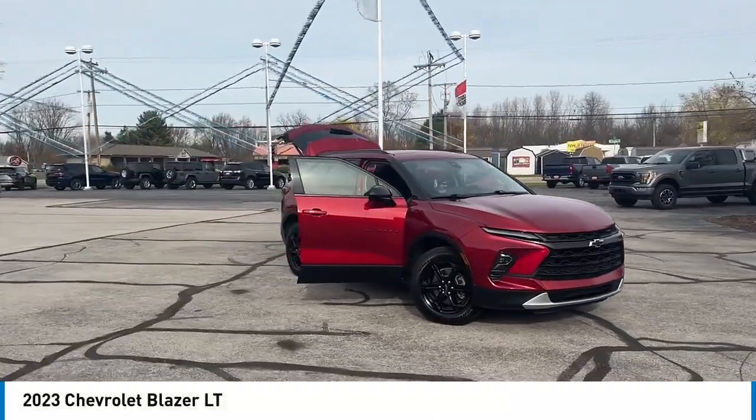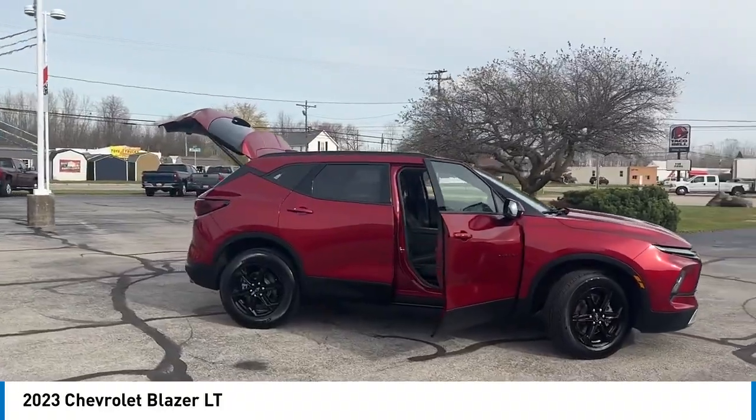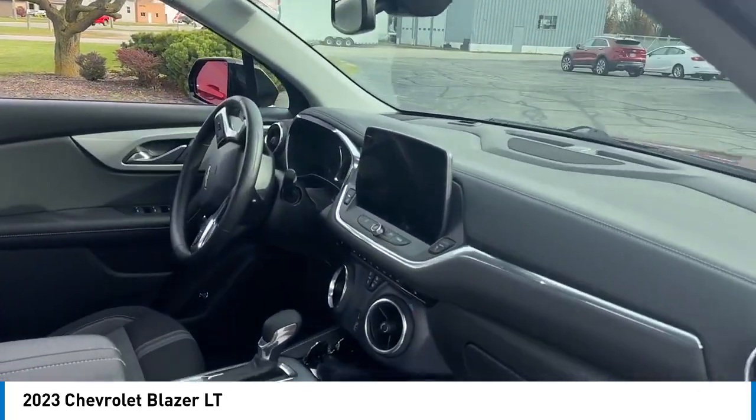Looking for the right vehicle? Check out the 2023 Blazer. The Chevrolet Blazer is fun to drive around town, comfortable to ride in, and decently capable off-road.